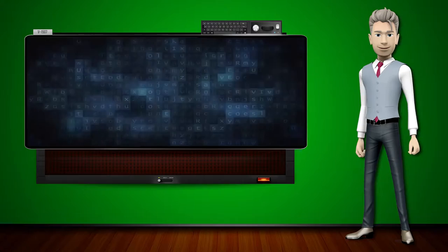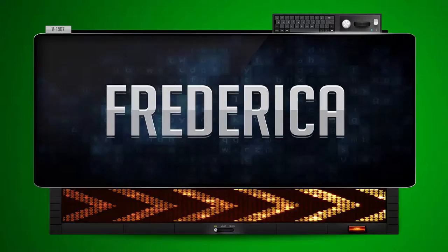Hi! The word machine is going to teach us how to pronounce words backwards. So what's the word of the day? Frederica.